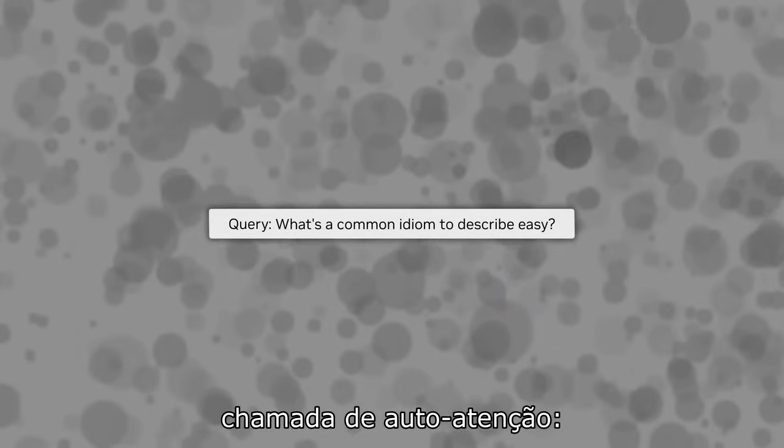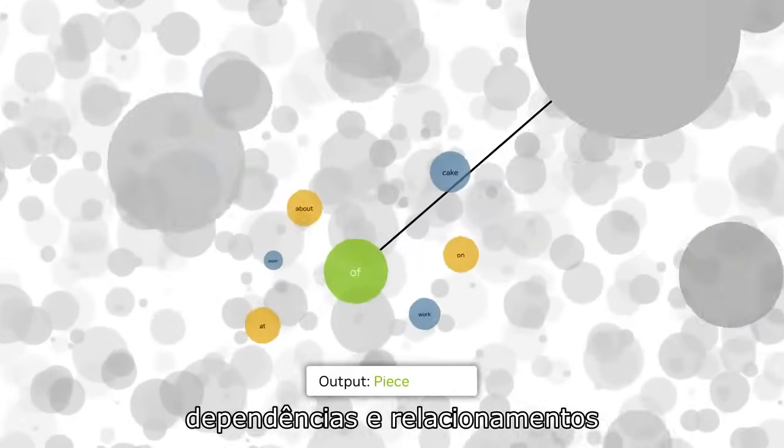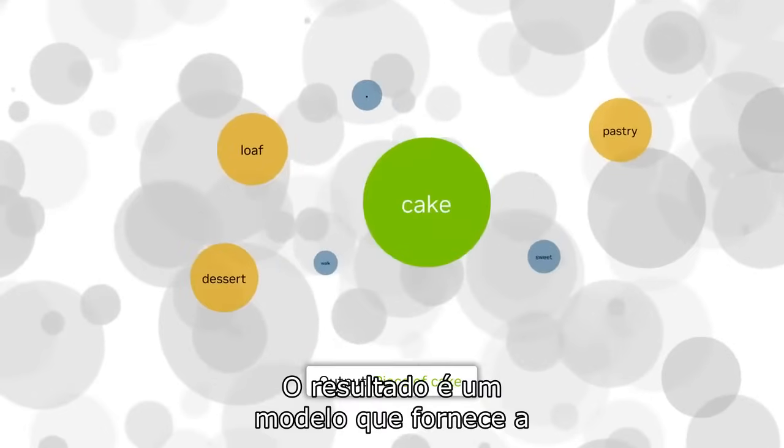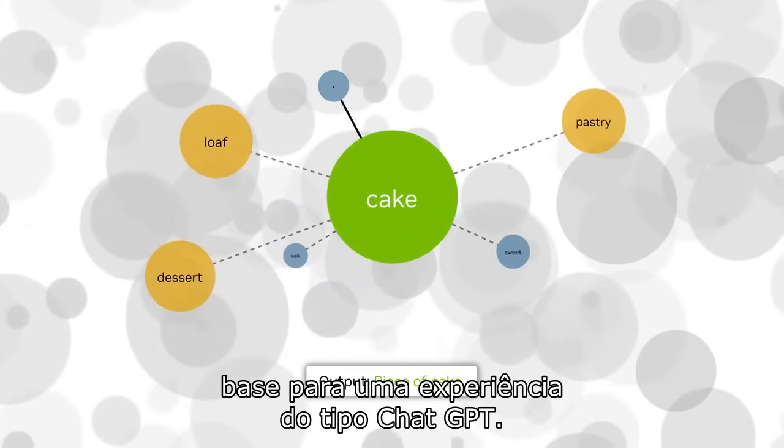Transformer models use a technique called self-attention, a mechanism designed to learn dependencies and relationships within a sequence of words. The result is a model that provides the foundation for a chat GPT-like experience.